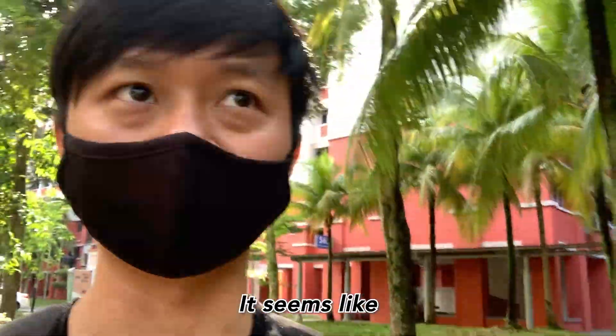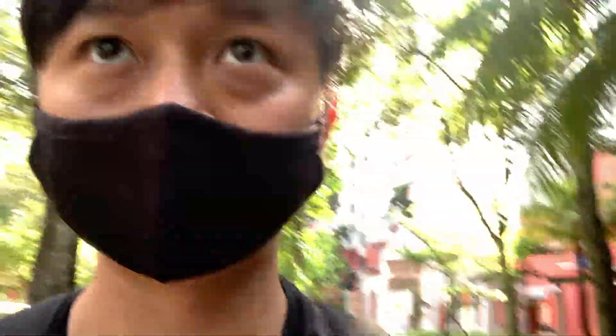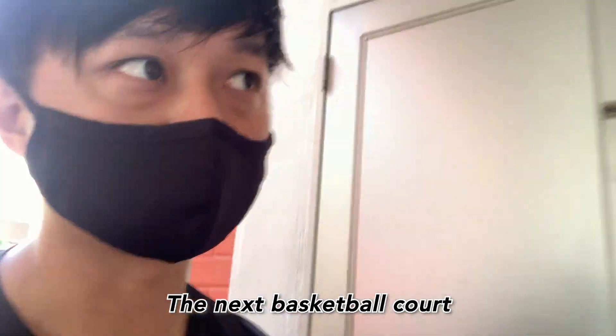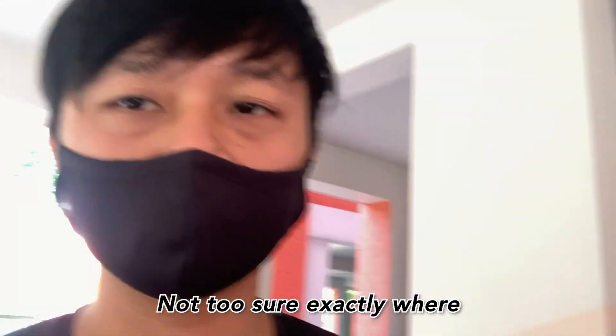I'm walking towards UTCC. Doesn't look too promising — it seems like it might be closed. UTCC was closed for vaccination. There were a bunch of people queuing up. So I'm headed over to the next basketball court.